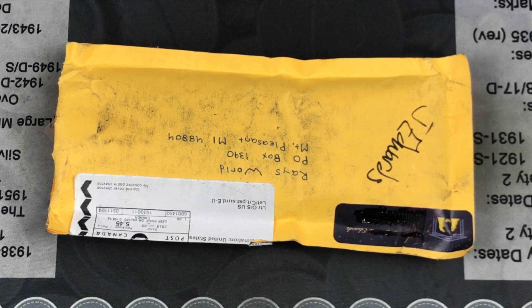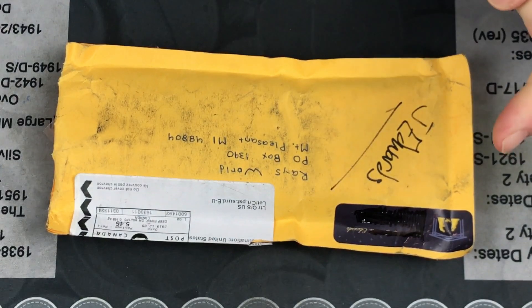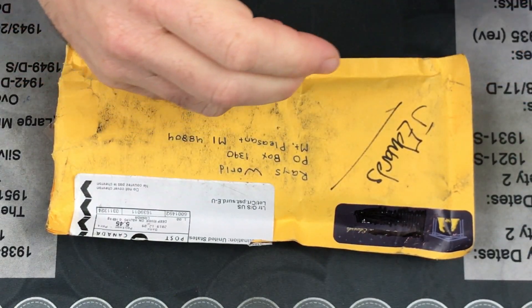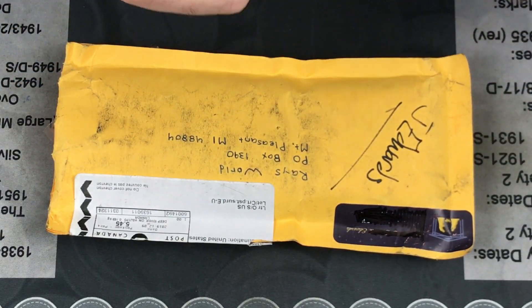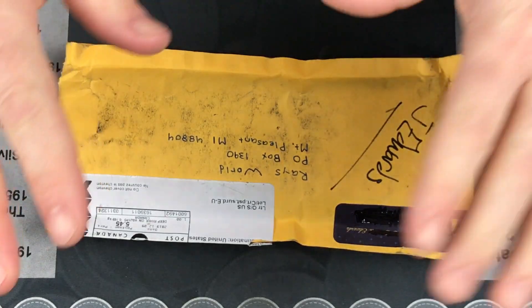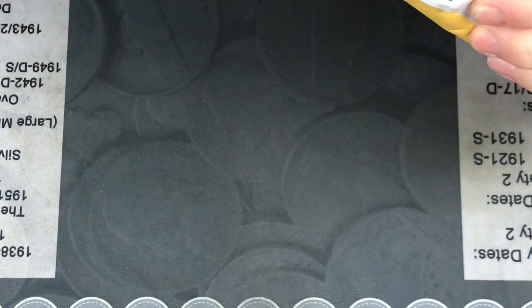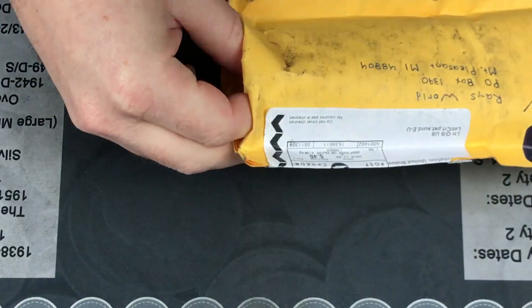Hello everybody, welcome back to Ray's World! We've got mail — this is a blind trade that I did with Jay Edwards. I sent him a whole bunch of wheat pennies, really old wheat pennies, and I think I sent him some silver nickels and buffalo and a V nickel. I also sent him some really old King George Canadian pennies too, maybe not — I don't remember.